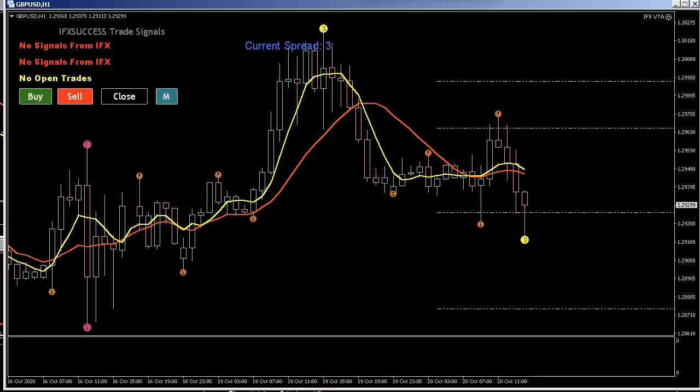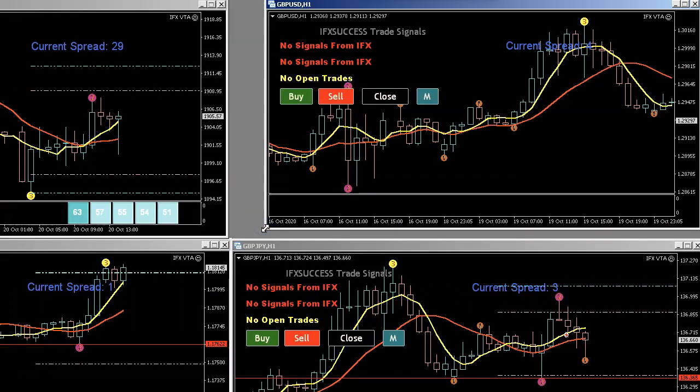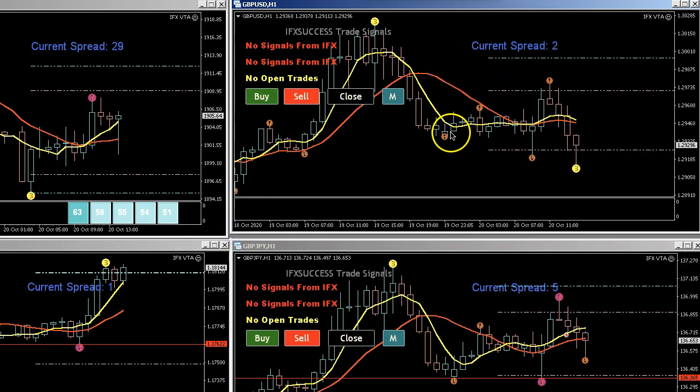That's pretty much it. We're going to go over the actual trades now — they were all automatic entries based on the VTA signals.